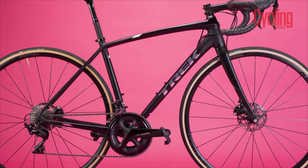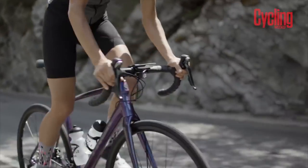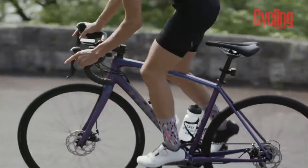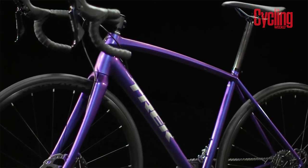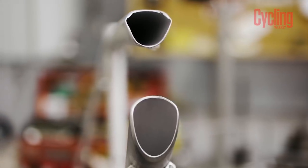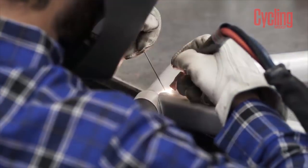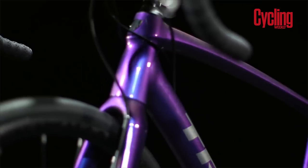Not all hot non-carbon bikes have to be bespoke steel beauties. The Trek Emonda ALR proves that aluminium can compete with the best carbon bikes. It's a lightweight frame — 1,131g for a 56. The frame is made of 300 series alpha aluminium and Trek uses a proprietary hydroforming process to manipulate the aluminium into shape. Invisible welds help increase the carbon look of this metal bike. A complete build comes in at £1,650.